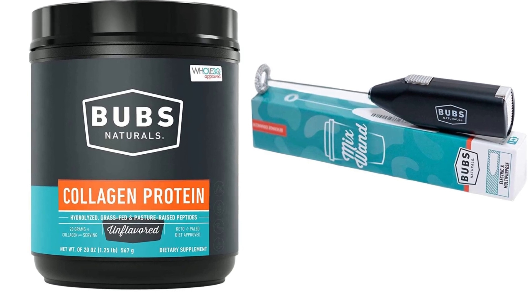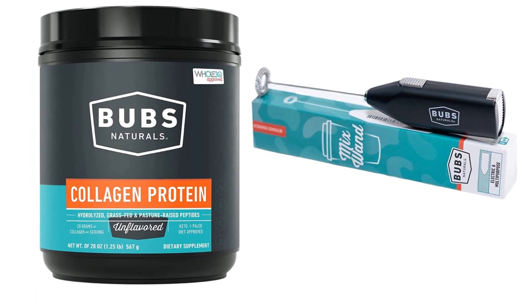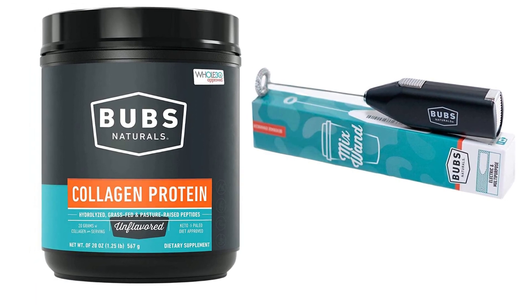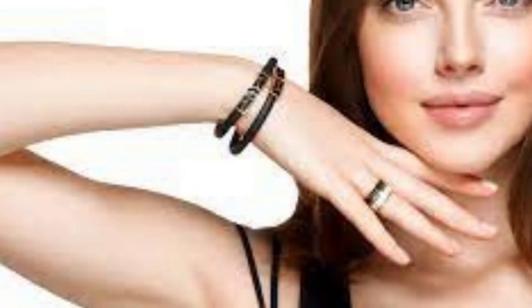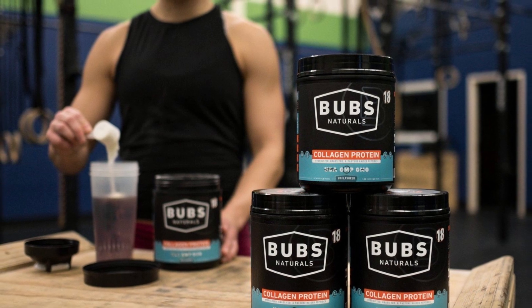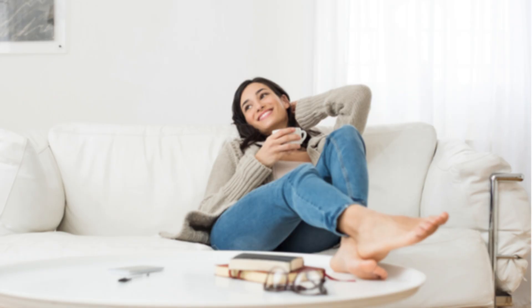Hello and welcome to our video about Bubz Naturals Collagen. In this video, you will discover everything you need to know about this hydrolyzed collagen-based dietary supplement. You will learn about the main benefits of Collagen Bubz Naturals, including how it can improve skin health, strengthen bones and joints, promote healthy hair and nail growth, and improve digestion. You will also discover how to easily and quickly add Collagen Bubz Naturals to your daily diet.